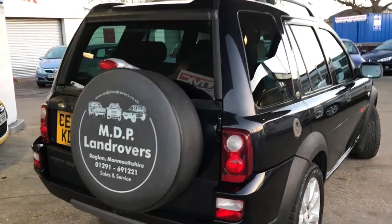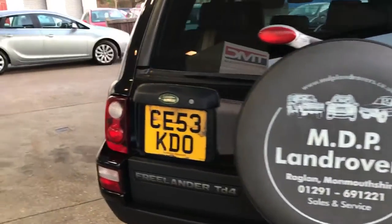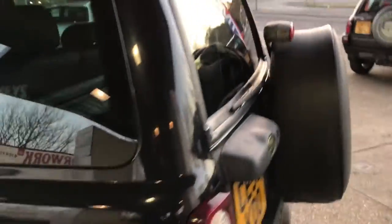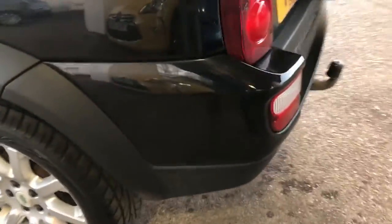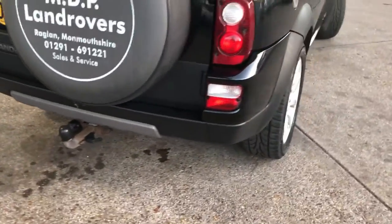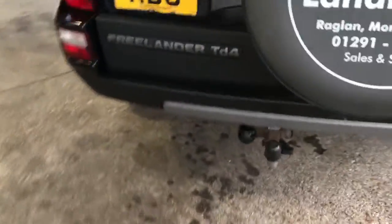Rear of the car. It's got a tow bar with electrics as well. Rear window in good condition. Again, no scratches or damage around the bottom there. Everything is exactly as it should be.